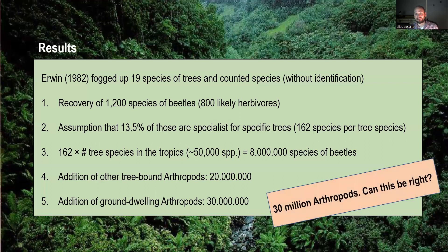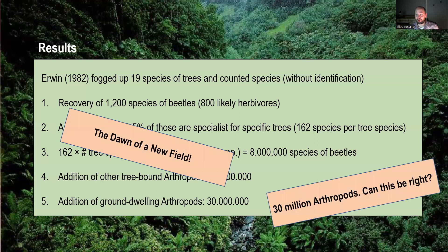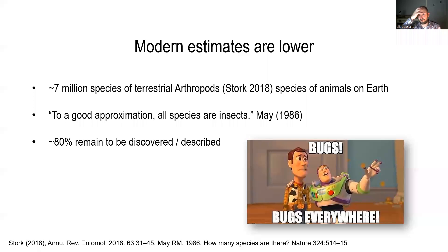Can this number be right? We don't truly know. However, this was really the dawn of a new field. Modern estimates are actually quite a bit lower. A recent review paper by Stork in 2018 considered probably around 7 million species, with big margins of error. He also used the famous quote that to a good approximation, all species are insects, because insects are truly the vast majority of species on Earth.